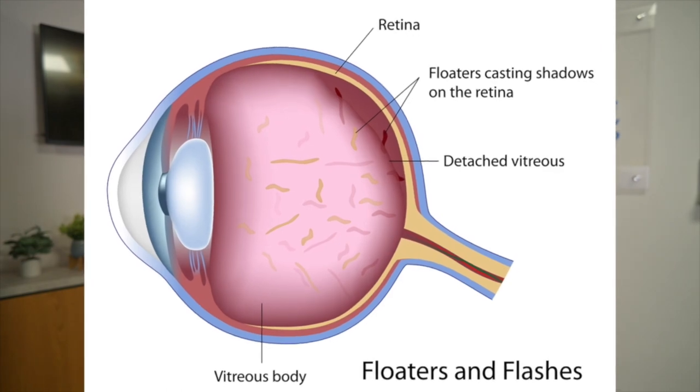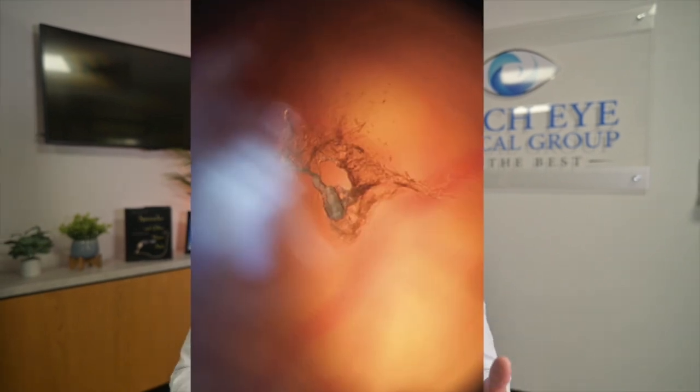Do you have black dots, cobwebs, or bugs in your vision? We call these vitreous floaters, and they are very common. In fact, we all have them. In this video, we're going to talk about what they are, what you can do about them, and when to be concerned.